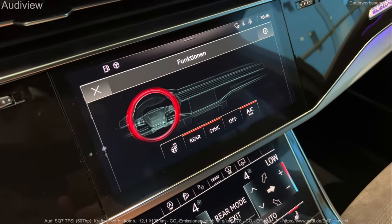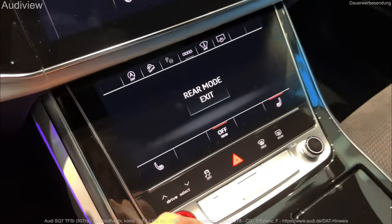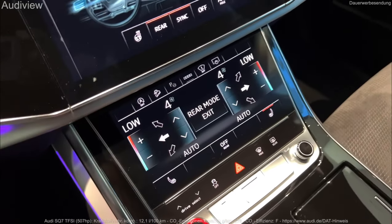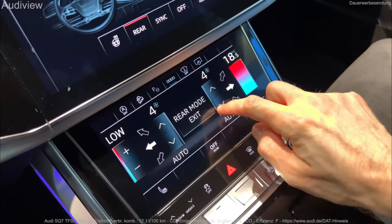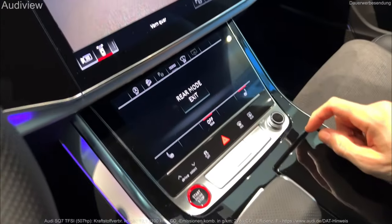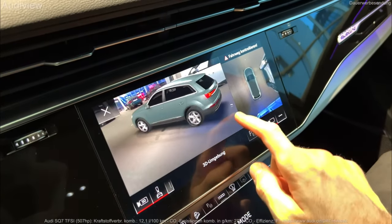The Black Optic package adds 20-inch 10-spoke wheels to the 45 Premium Plus and 21-inch wheels on the 55, along with black roof rails, a black optic grille, front and rear bumper inserts, and black trim around the side windows. This package is offered with the 4-cylinder engine as well, but only on the 45 Premium Plus trim, not on the base 45 Premium.